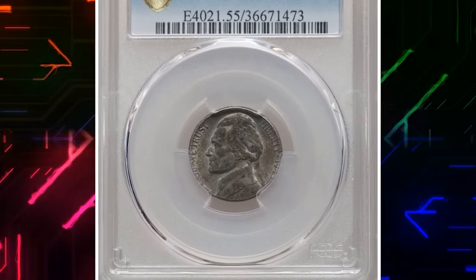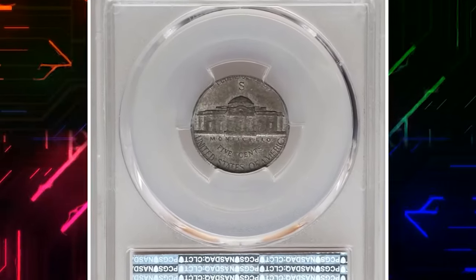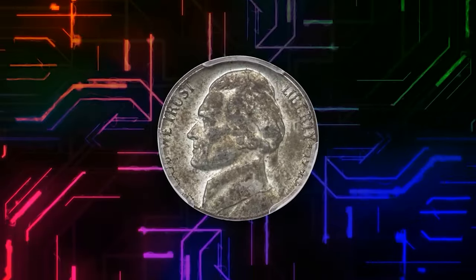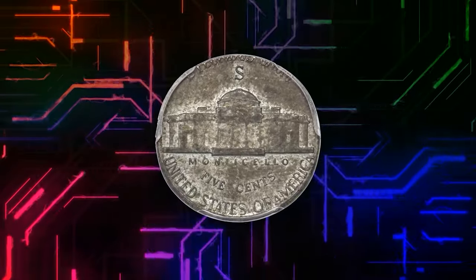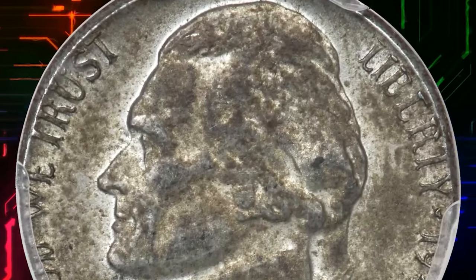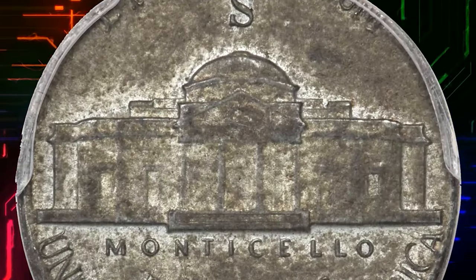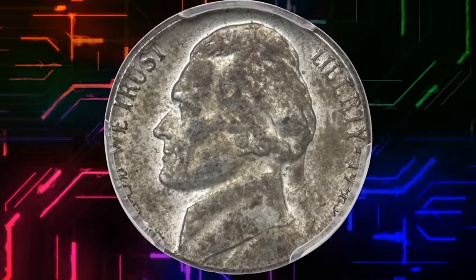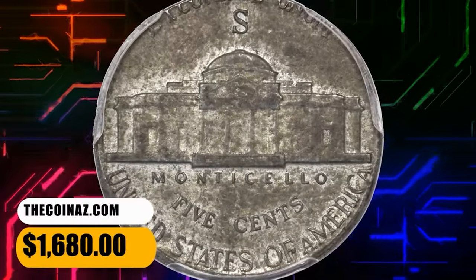Number 7: 1943 S Jefferson Nickel struck on a steel cent planchet, graded as AU55 by PCGS. The zinc-plated steel alloy cent was a one-year experiment by the U.S. Mint to reserve copper for World War II munitions. Off-metal errors involving this briefly used cent composition are rare. The coin was struck aligned with the collar die at 6 o'clock; as a result, the upper obverse and lower reverse have a normal appearance aside from an uncharacteristic dusky gray color. It was sold for $1,680.